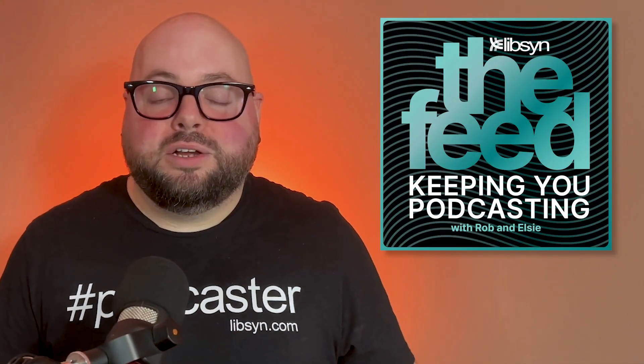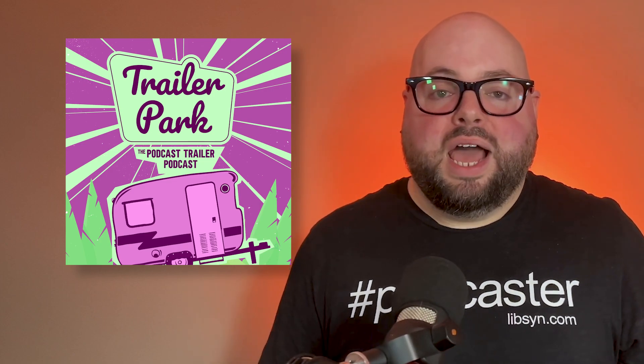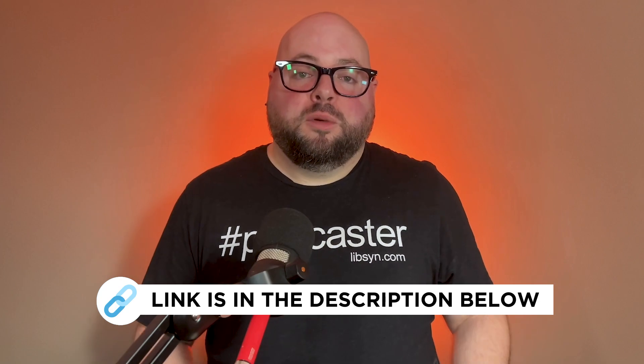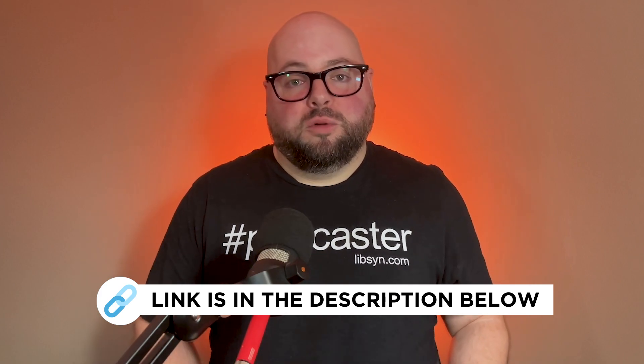Don't stop at just social media to get your trailer out to the world. Several podcasts out there feature trailers from new podcasts. Our own podcast, The Feed — the official Libsyn podcast — features trailers and promos from independent podcasters just like you every episode. Trailer Park, the podcast trailer podcast hosted by Ariel Nissenblatt and Tim Villegas, is a podcast that features only podcast trailers. Check the link in the description to submit your podcast trailer today. With your trailer in hand, you've got a leg up on marketing your podcast and building brand awareness. Check the description for the script template and links to submit to both The Feed and Trailer Park.